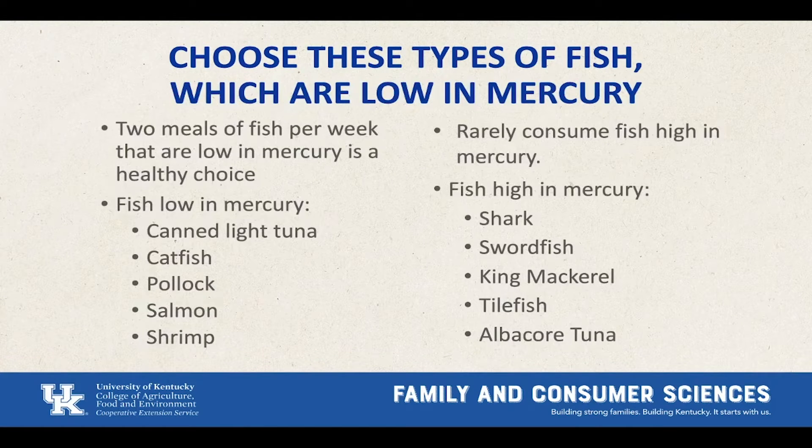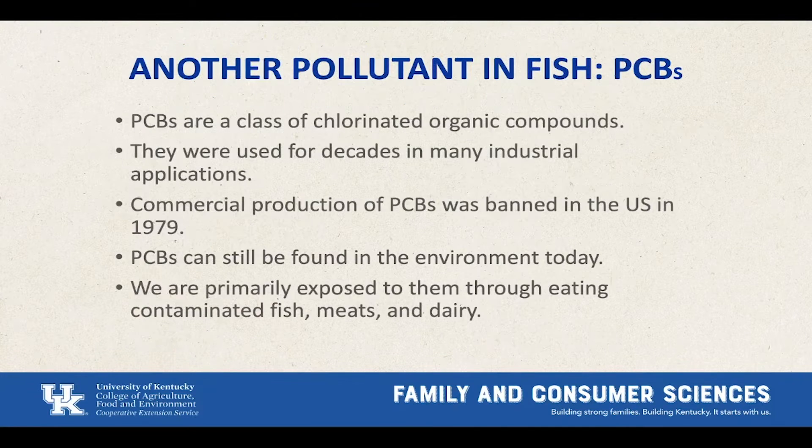In Kentucky, there are fish consumption restrictions for certain waters and segments of the population. Populations of concern include pregnant people, anyone breastfeeding, anyone who might become pregnant, young children, older adults, and other people who consume high amounts of fish. Pregnant or breastfeeding women should avoid eating fish that tend to be high in mercury, but they're encouraged to eat a variety of fish lower in mercury because these fish contain awesome nutrients for both mom and baby.